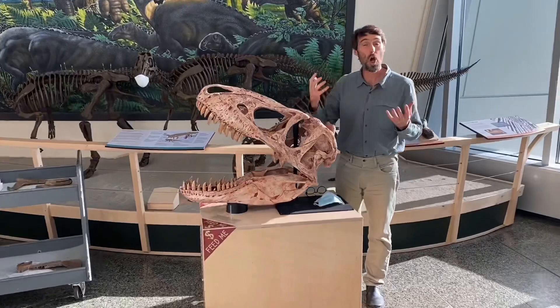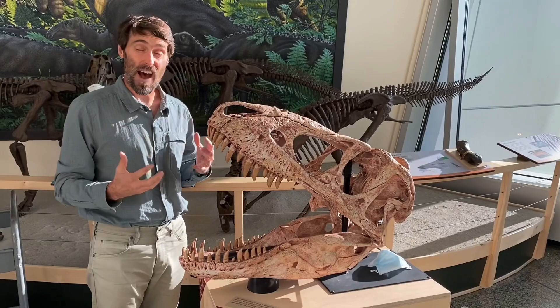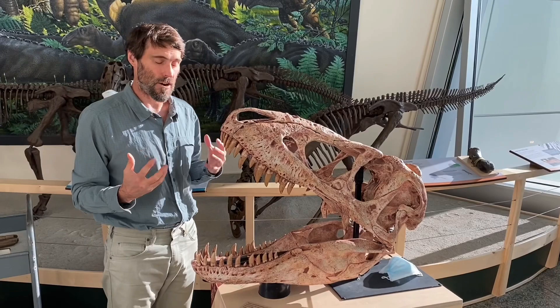If you come in, I can show you a little bit more about what we know about Nanooksaurus. As it turns out, we really don't know much about this animal at all. The reason for that — this is a predator, and the remains of fossil predator dinosaurs, theropods we call them, are actually really rare. They're hard to find.